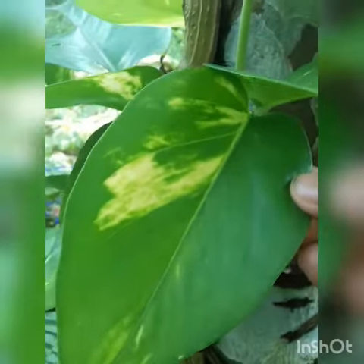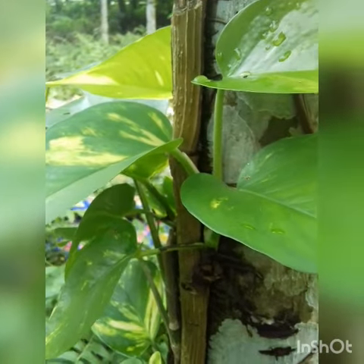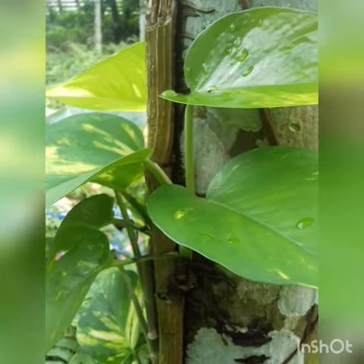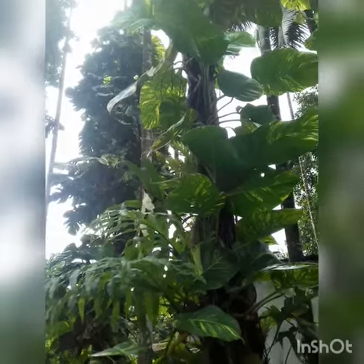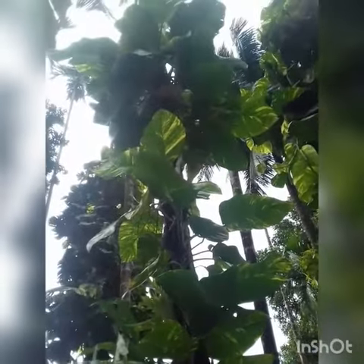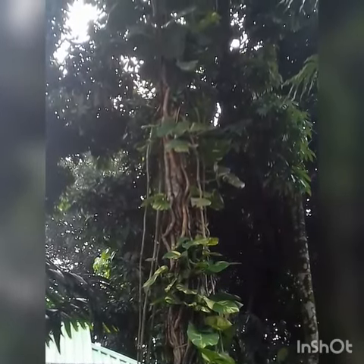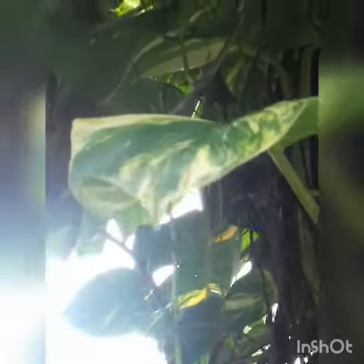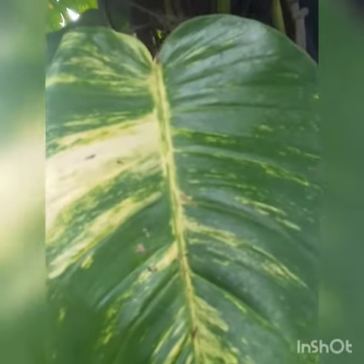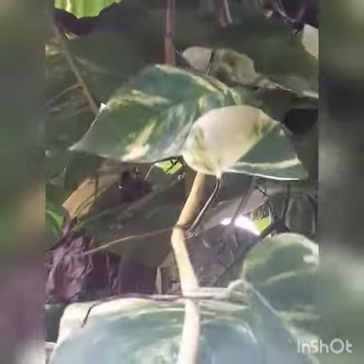Money plant does not bear any flower, but do you know that money plant's health benefits are endless? It purifies air — money plants are ideal for removing airborne pollutants from indoor air such as benzene, carbon monoxide, and xylene, so that way it works as a natural purifier.